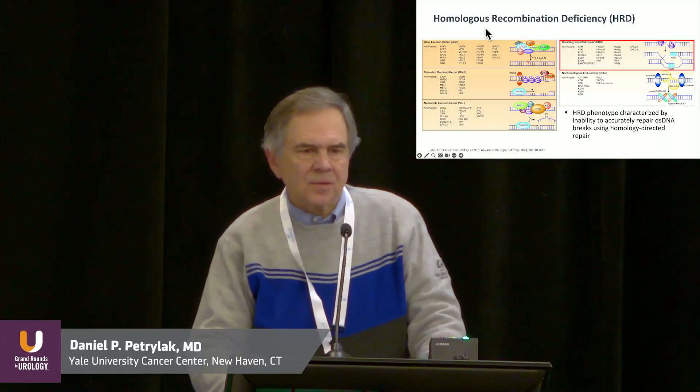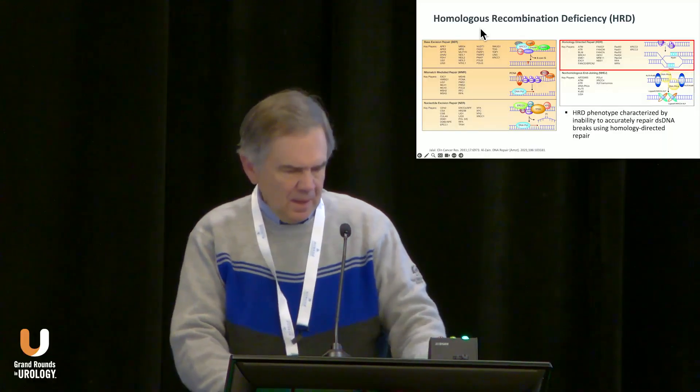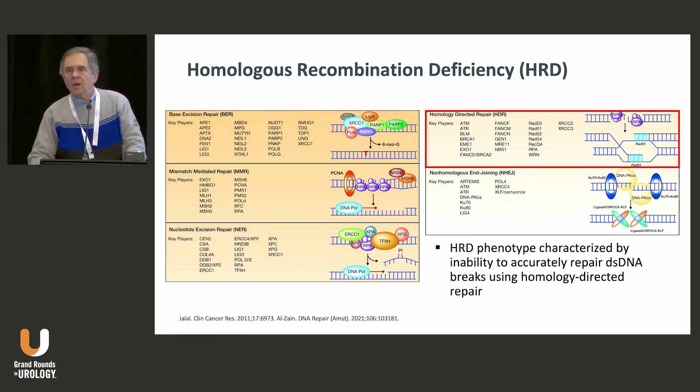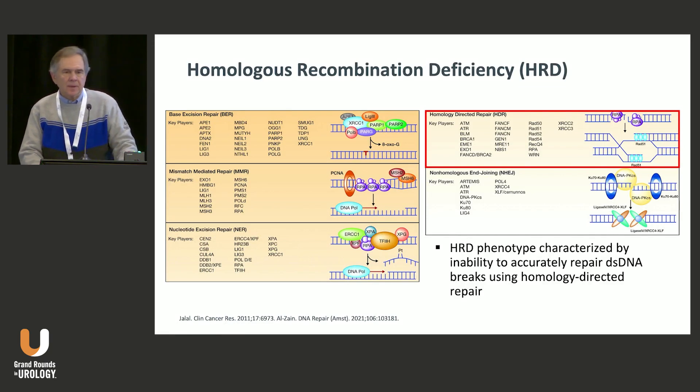My task is to summarize PARP inhibition in metastatic castration-resistant prostate cancer. Our body has a remarkable number of systems to repair itself, and one, of course, is in our genetic material, our DNA.